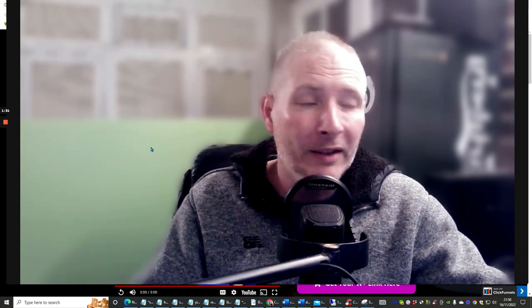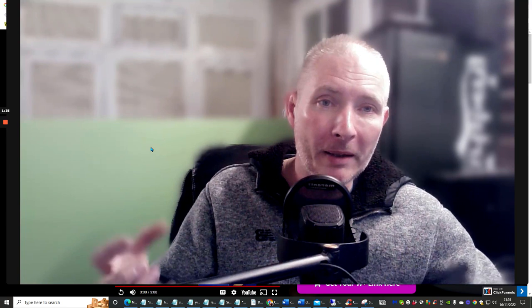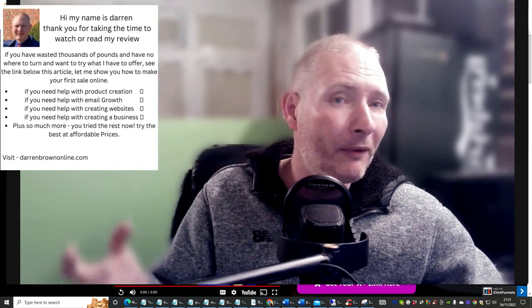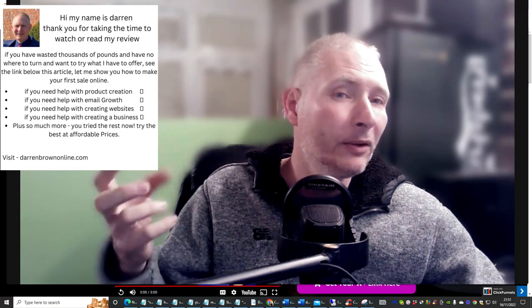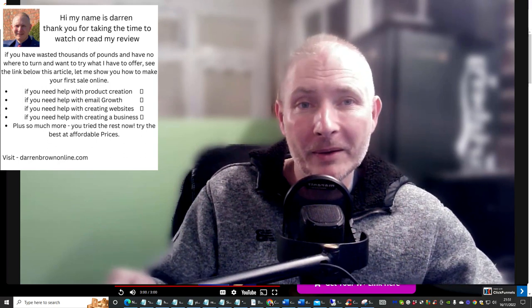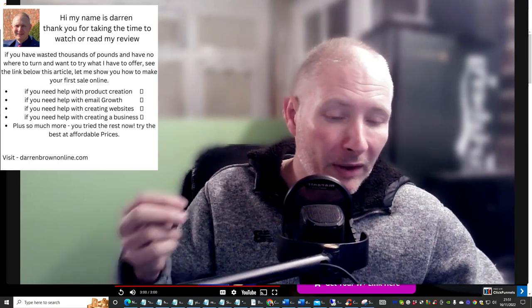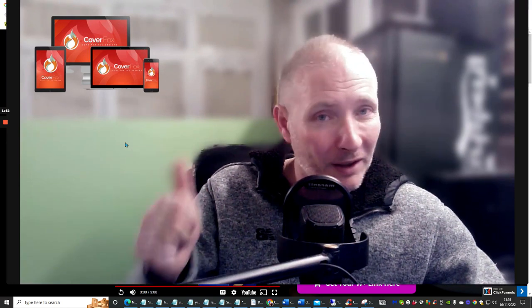That is going to be one of my bonuses. What I really love about affiliate marketing is I create my own products that other people haven't got, and that way I can actually put them into my reviews so I can give you lots and lots of real value. You wait to see what it is — you're going to love it.